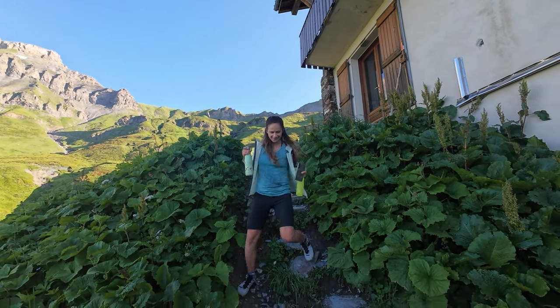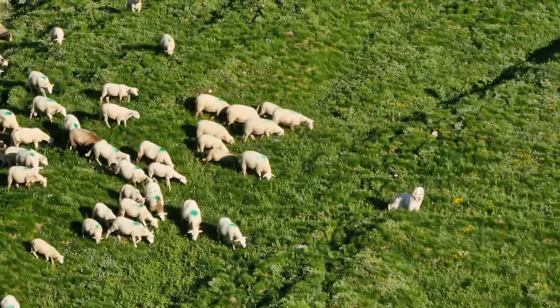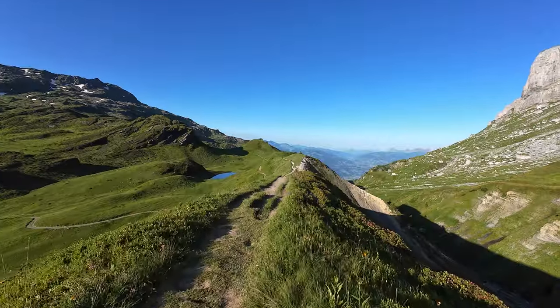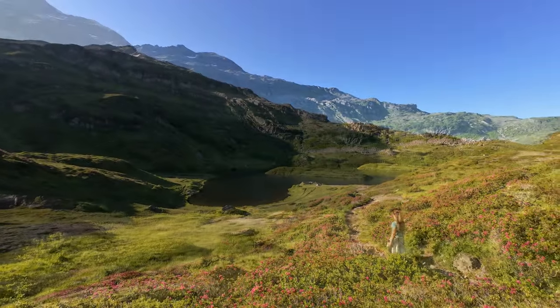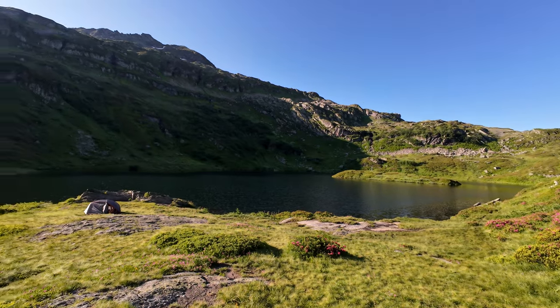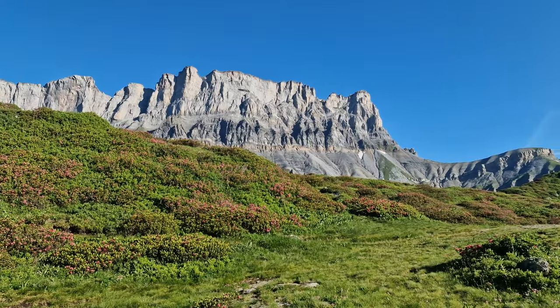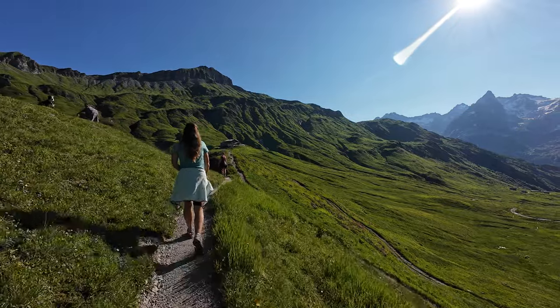We started day two with a simple breakfast in the mountain hut. We then went out of the loop we were doing and headed to Lake Pormenaz, which was only 25 minutes away. After some meditation by the lake, we walked back to the mountain hut and then continued the Tour des Fises.